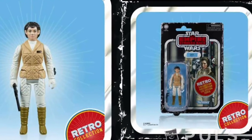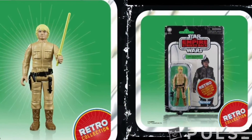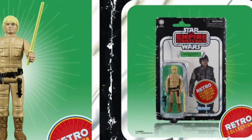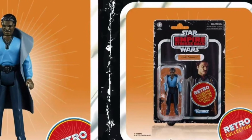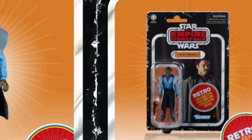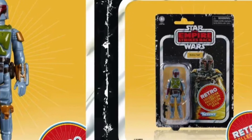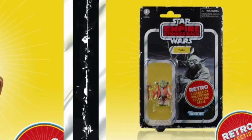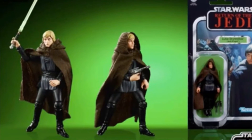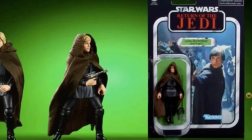Hoth Princess Leia. Luke Skywalker Bespin. Lando Calrissian on Bespin with vinyl cape. Boba Fett — this one will be really hot, this is the one everyone will buy, you won't see it anywhere. And Yoda with a cloth cape. Those retro figures will be at Walmart stores, from what I understand.